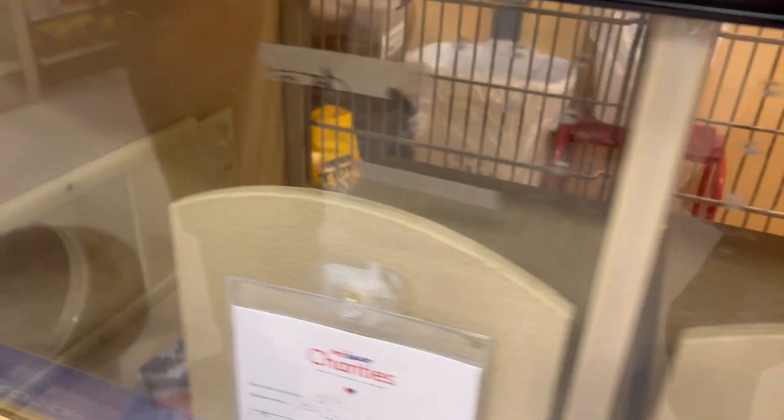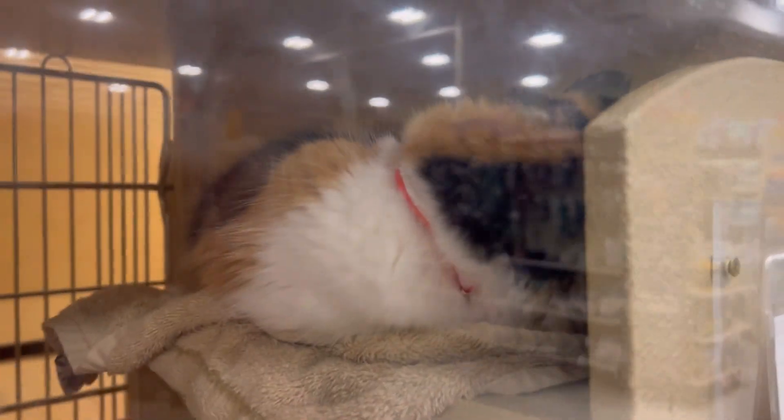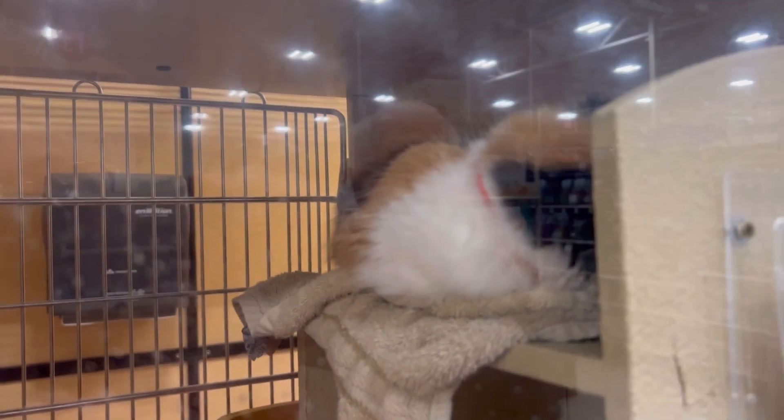They've got one in there who's eight years old — you can't really see it — he was hit by a car, his rear leg. He is eight years old, but that's a little too old. This one down here has never come out, or this one over here. But this gal here, as soon as we walked up, she was stretching on the window — she really took to Bob. So I'm going to see if they can let us get her out of the cage and hold her.